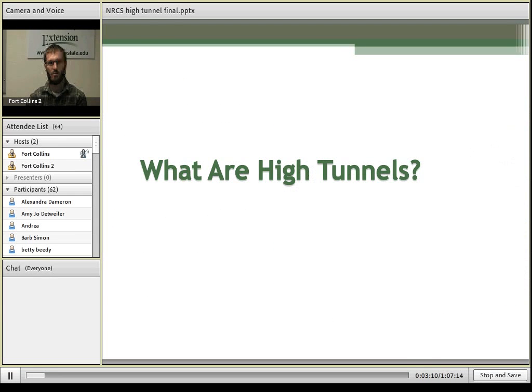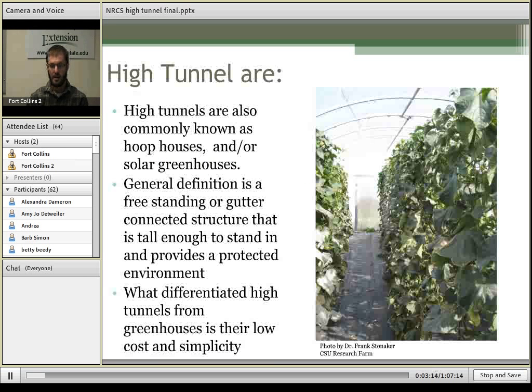To begin, what are high tunnels? The nomenclature is a little confusing — high tunnels can also be known as hoop houses or solar greenhouses, and they can range drastically in sizes and shapes. A general definition would be a free-standing or gutter-connected structure that is tall enough to stand in and provides a protective environment. What differentiates high tunnels from greenhouses is that they are generally much simpler and much lower cost.